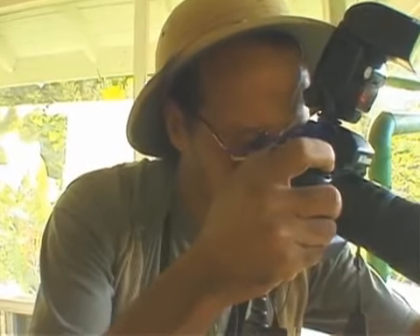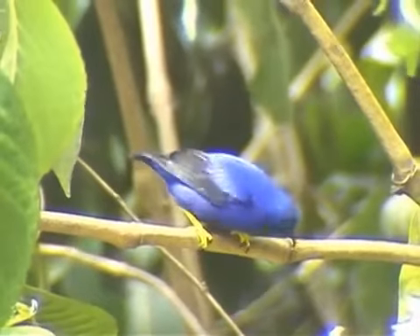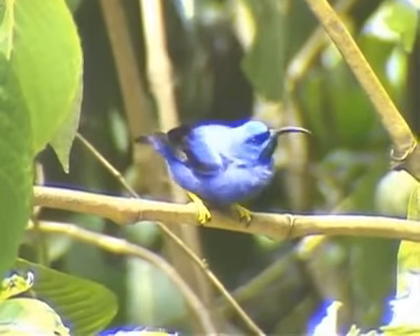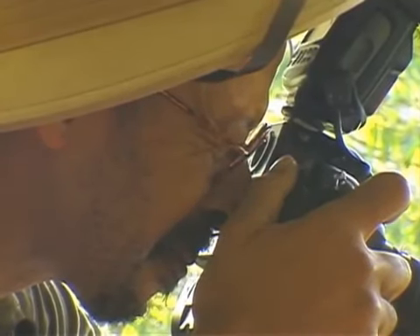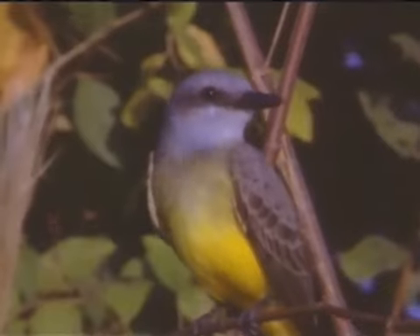"Oh, look at that purple honey creeper. The color is so unique — it's a fantastic shade of purple."